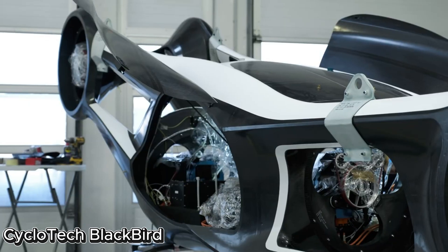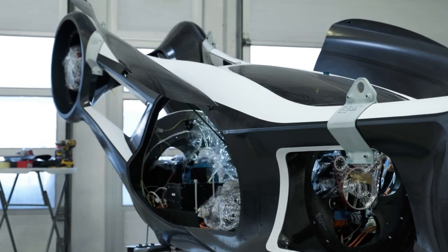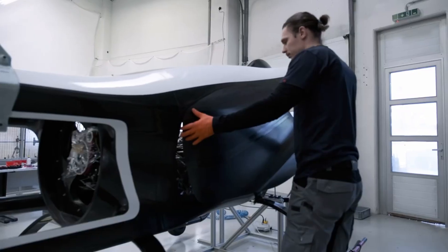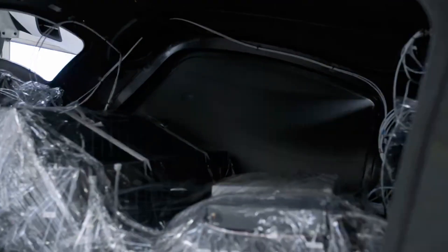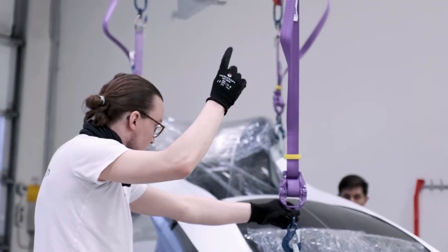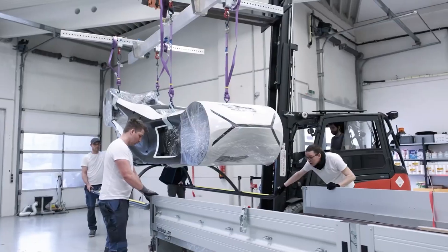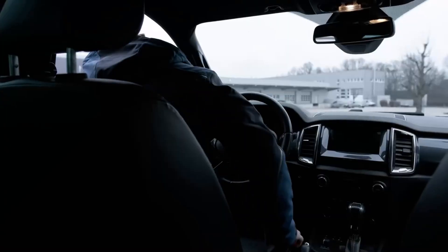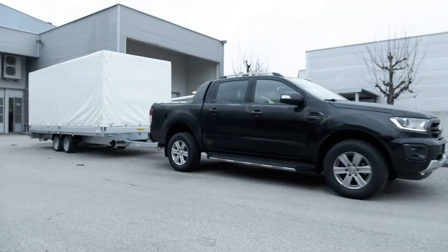Cyclotech Blackbird — the 360-degree thrust flying machine. Cyclotech just revolutionized the game. In April, the company test flew its Blackbird, a scaled-down model stirring up huge buzz in both aviation and science. Why? Because it's the world's first EVTOL to fly using cyclo-rotors — goodbye to conventional propellers.